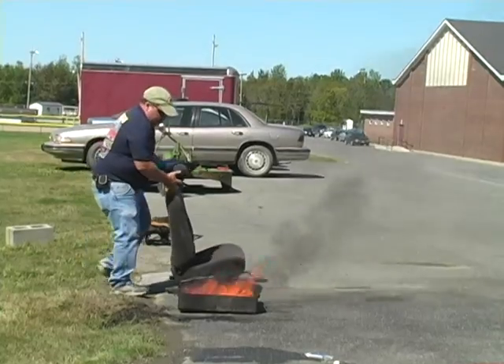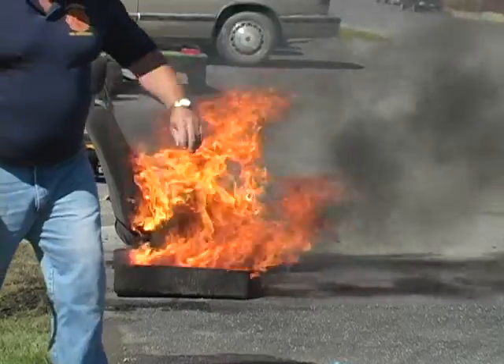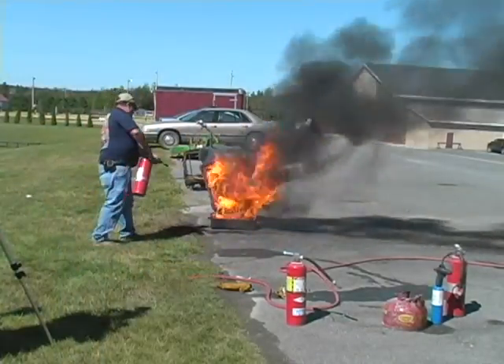Students also got to go outside and take practice on using the fire extinguishers and learning how to properly put out small fires — for example, this car seat.